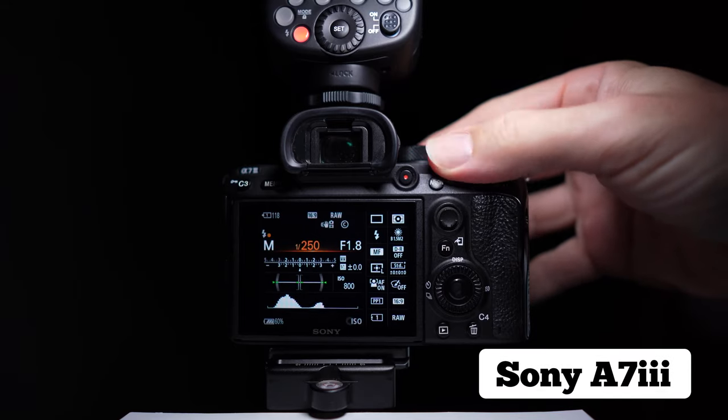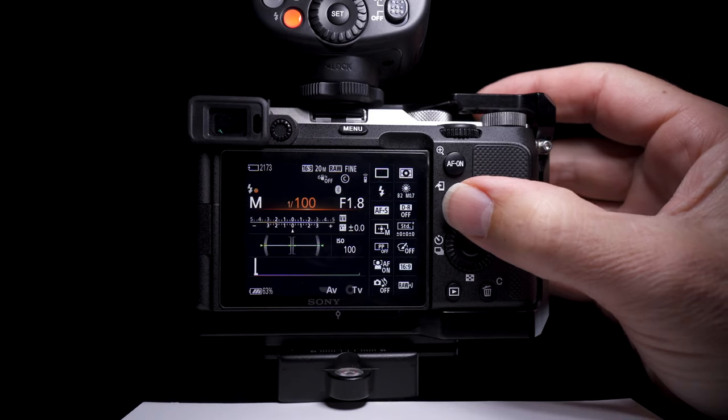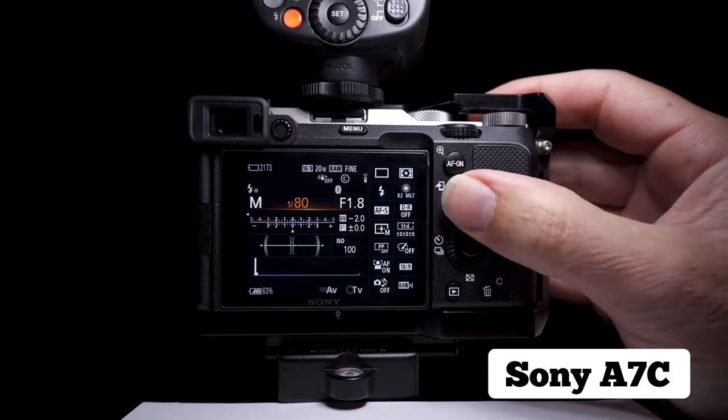If you use a flash with this camera, the sync speed is a lot lower than the a7 III. In the a7 III it's 1/250th of a second, whereas in the a7C it's 1/160th. This isn't too much of a problem if you have a flash with high-speed sync, but if you're trying to control the ambient light alongside the flash this could cause a problem, with ambient light creeping into your shot.